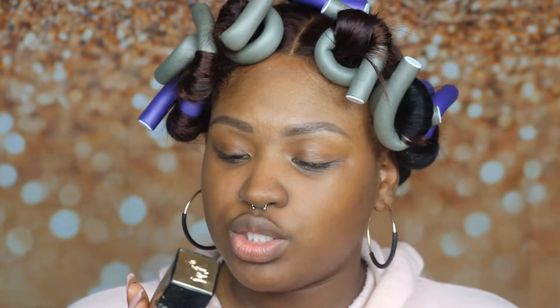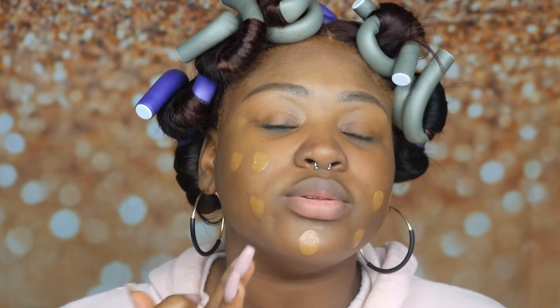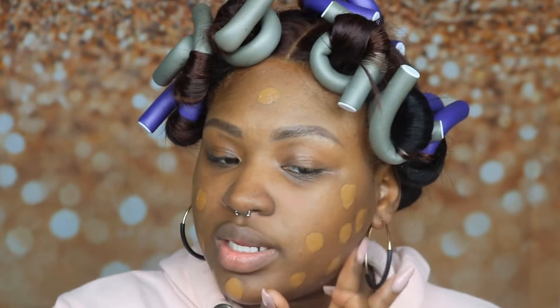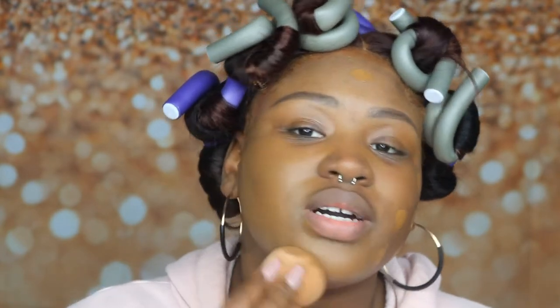For foundation I'm going to take the Lancome Teint Idole in 500 Suede Warm. Y'all have seen me use this before. I'm going to take two pumps of that. My friend April recommended this because she uses this foundation and it always looks good on her, so she made me pick it up. I used it in a video the day after me and my husband had gone out for date night - I had told y'all I wore it out to the bar and it withstood the test of time.